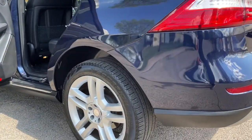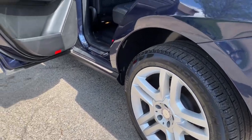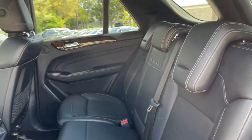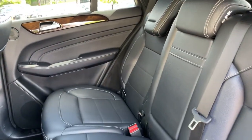No accidents, no stories — Carfax certified and ready for the road. Buy with confidence. Our qualified pre-owned vehicles are covered with a three-month or 3,000-mile limited vehicle protection warranty. Schedule a test drive today at 847-947-2900.